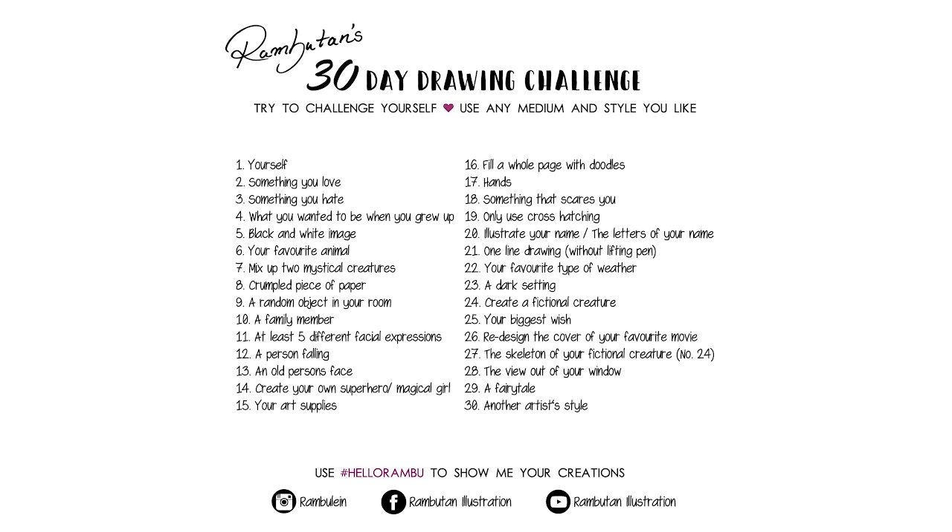If you like, you can also show me your creations by using the hashtag 'hello rambu', but you can also use this hashtag to show me your other drawings. I will put a link to the challenge in the description box so you can simply download it or make a screenshot. Try to be creative every day, but if you're not in the mood to draw it's okay — you can just continue another day. I want to push your creativity but it's more important to have fun. Take your time to do the challenge at your own pace, and if you have any questions just feel free to ask.